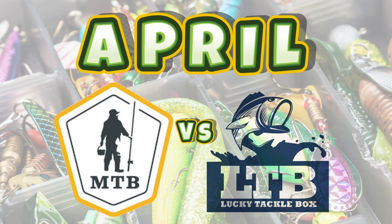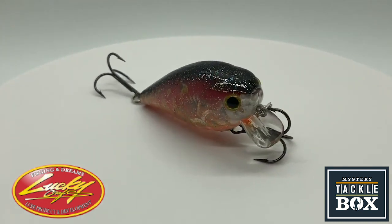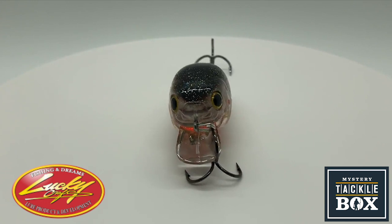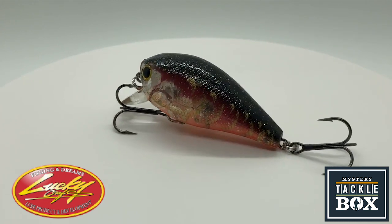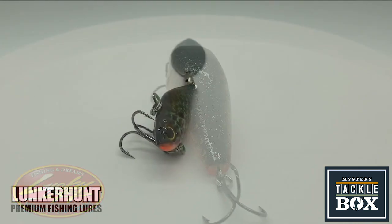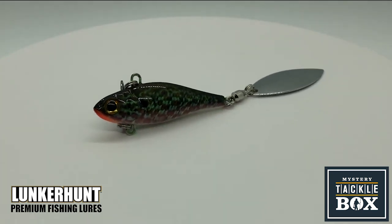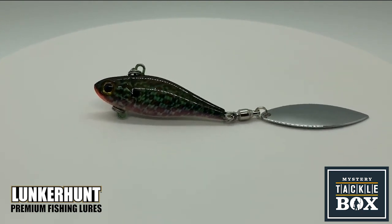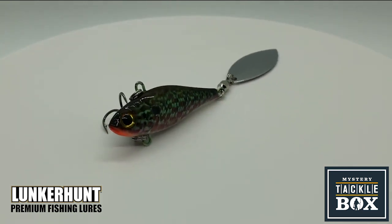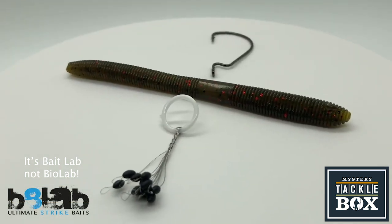For Mystery Tackle Box, they sent me a Lucky Craft LC 1.5 SSR in a Rayburn Red and Rayburn Flake color called Red Claw — a nice little diver bait. They also sent a Lunker Hunt Hatch Spin which is a one ounce in a brim color — a little heavier than what I normally use, but it's something to try.